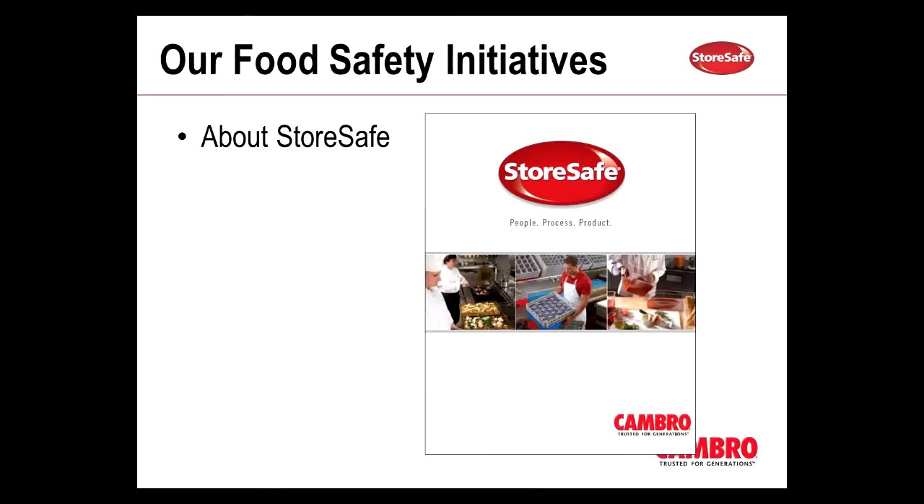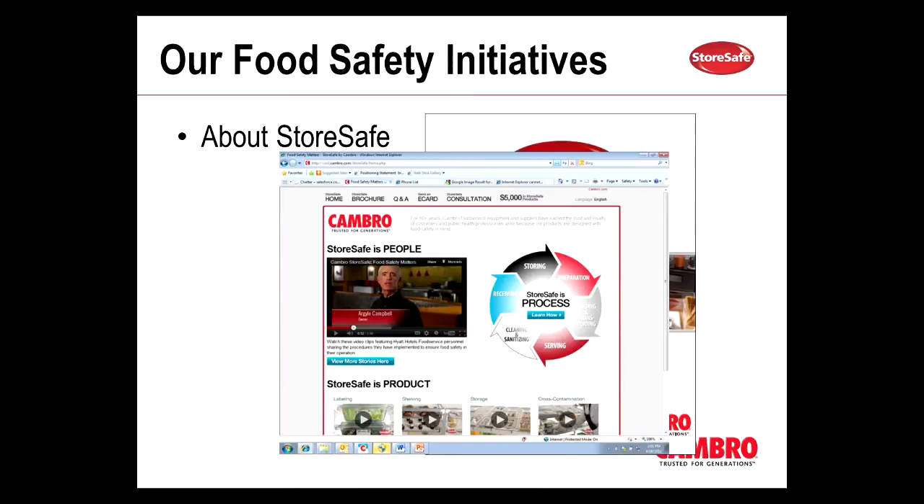We took the StoreSafe brochure and added an electronic version with videos directly embedded into the brochure. So now instead of just telling our customers how our products help support food safety, we can now show them through short mini video clips. We also have a StoreSafe microsite that's dedicated to food safety, where we have some of these product videos and other helpful information as well. I encourage you to check it out, and I also sent a recap to all of our reps with some of the tools that I'm going to be referencing in this webinar.